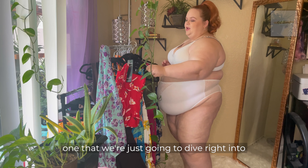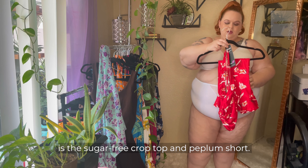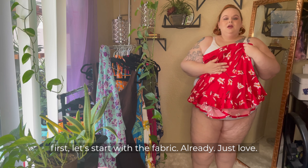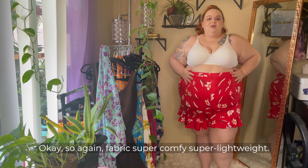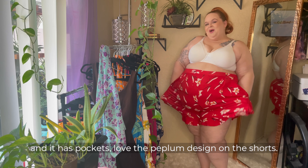The first one we're just going to dive right into is the Sugar-Free crop top and peplum short. Let's go ahead and do the shorts first. I love the fabric, love the print. The red is gorgeous. I'm wearing 2X and that just fits perfect. Super comfy, super lightweight. Love the print, love the red. Fits phenomenal and it has pockets.